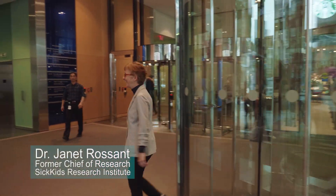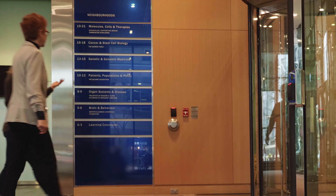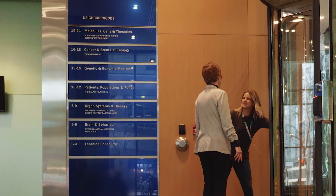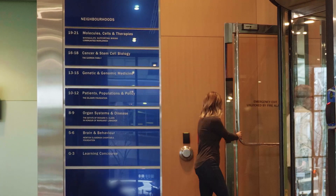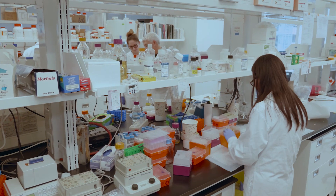I'm Janet Rossent and I was the Chief of Research here at SickKids for PGCRL, the new Peter Gilgan Centre for Research and Learning. The way research goes today, you can't have silos. You really want an interdisciplinary environment where people doing different kinds of research will meet each other and learn from each other, and really take forward projects that are going to help the health of children.